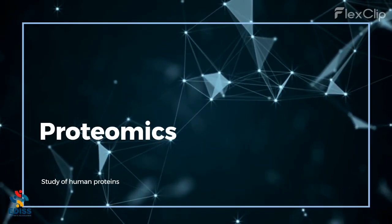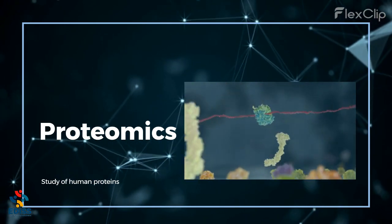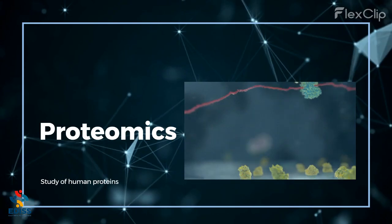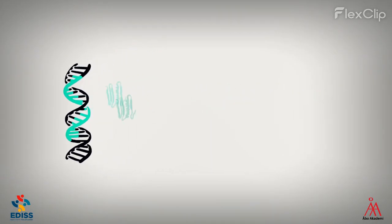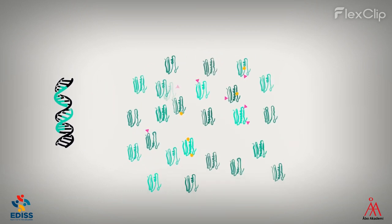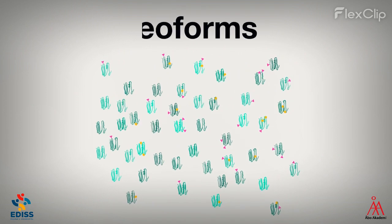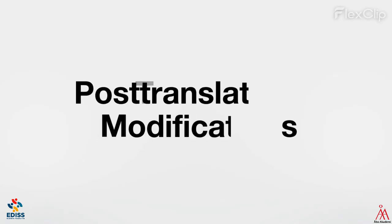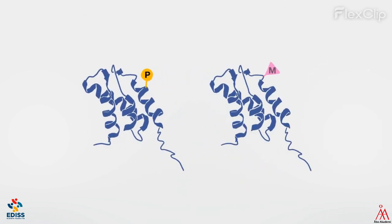Proteomics is the study of all the proteins in the human body, which can help us understand the functions and modifications happening at a cellular level. At a molecular level, a single human gene can create thousands of versions of distinctly different proteins. These are known as proteoforms and can provide information about post-translational modifications and interactions, which ultimately cause loss of dopamine-producing cells.